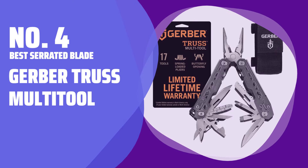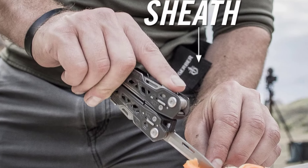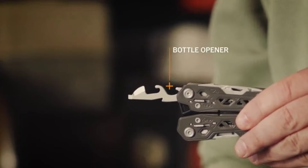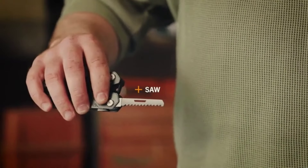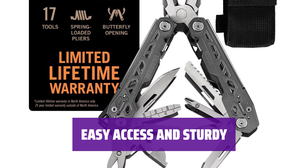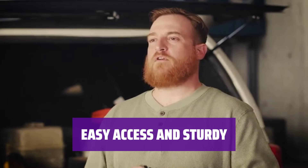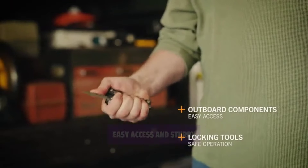Number 4: Best Serrated Blade — the Gerber Truss Multi-Tool. The Gerber Truss Multi-Tool is thicker and wider than many others, with very strong magnets for security. It's useful if you prefer to hang it on a lanyard through the dedicated hole on one end. All of the tools, except the pliers, are accessible from the outside of the tool frame, with handles that open and snap securely into place.